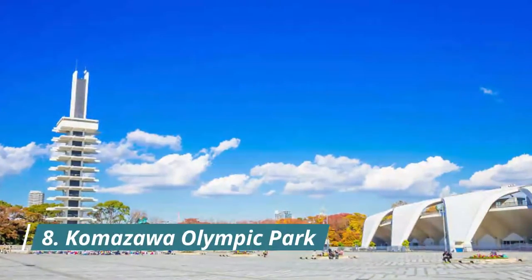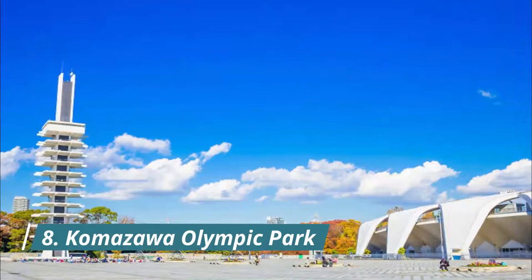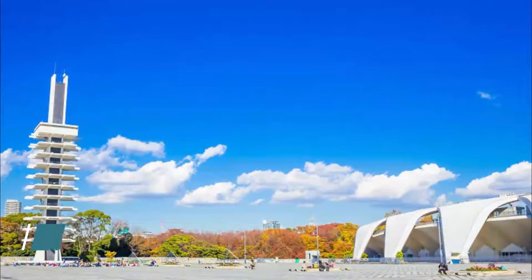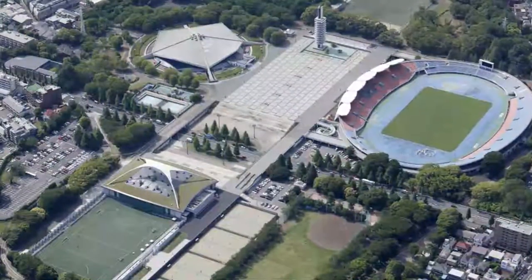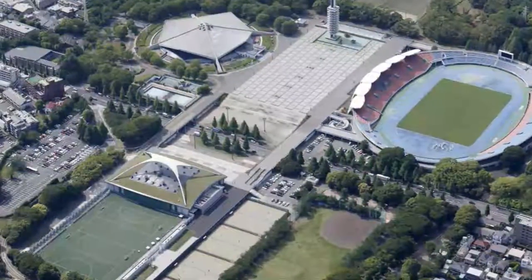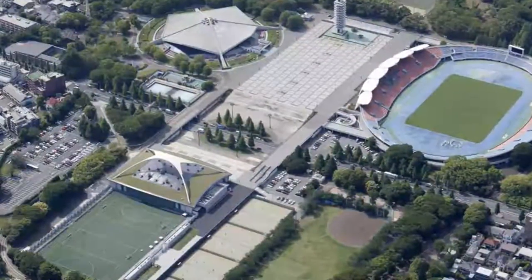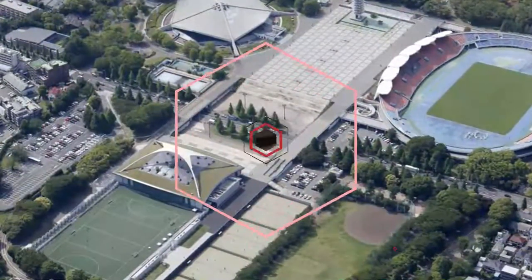Komazawa Stadium was used as the second stadium for the Olympic Games of 1964 and is now still in use for other sport events. The park around the stadium is a place popular for all sports lovers, with several running and cycling courses freely accessible. In and around the park you will find many coffee shops and restaurants like Mr. Farmer and the Komazawa Park Cafe.